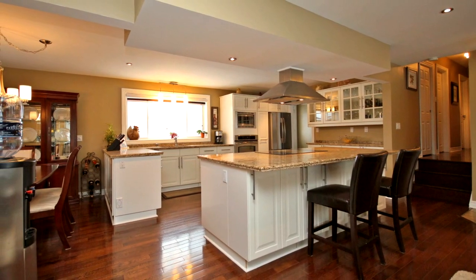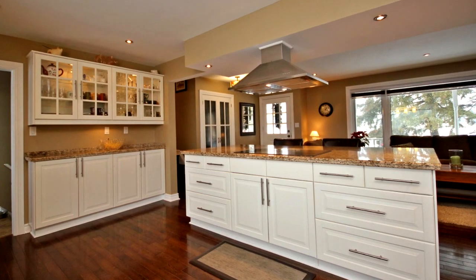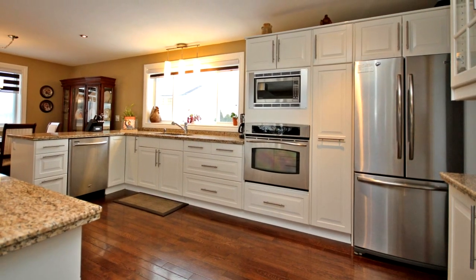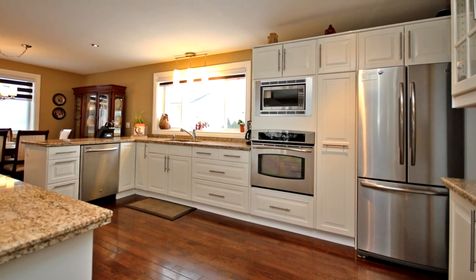The finished basement provides plenty of additional living space, including a large rec room, second kitchen, exercise room, and two-piece washroom. The large rec room has laminate flooring and a gas fireplace.